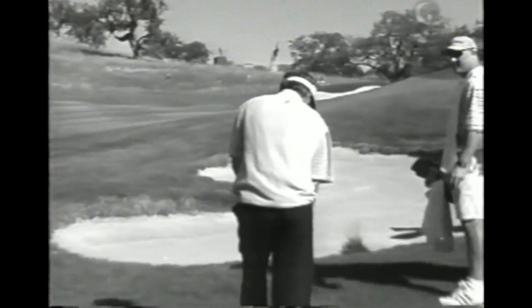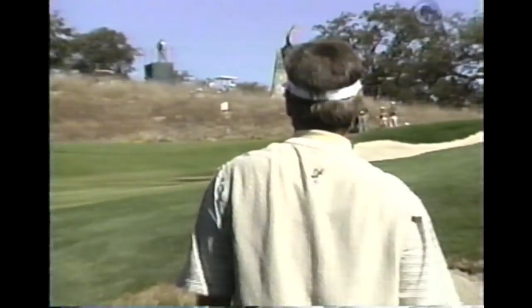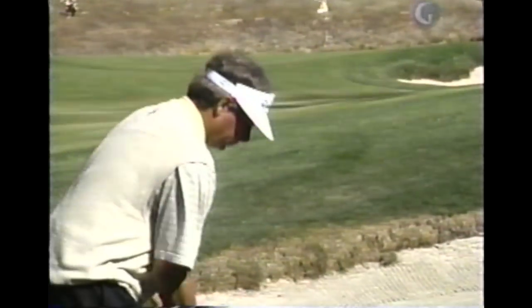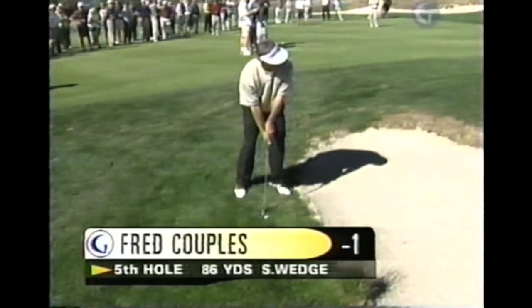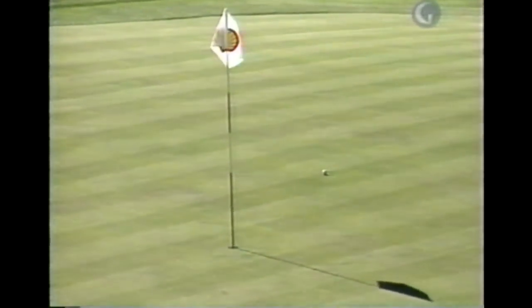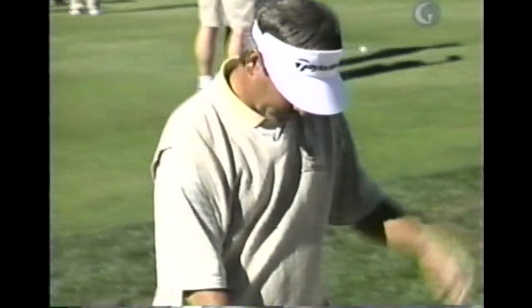Freddie Couples checking the yardage for his second shot here at the par 4 5th hole. He doesn't have a very good lie — he's gonna go with a sand wedge. As Joey said, it's 86 yards. Good crisp shot, it'll roll right up there — another birdie opportunity, Jack.